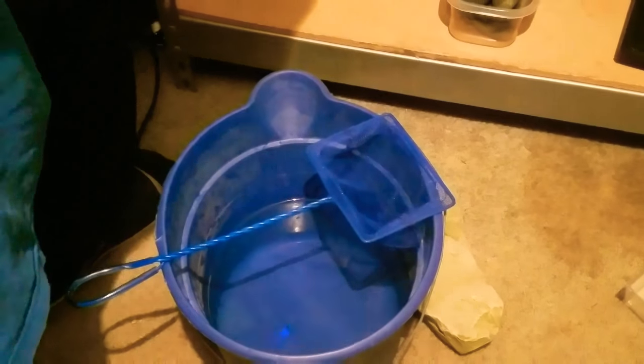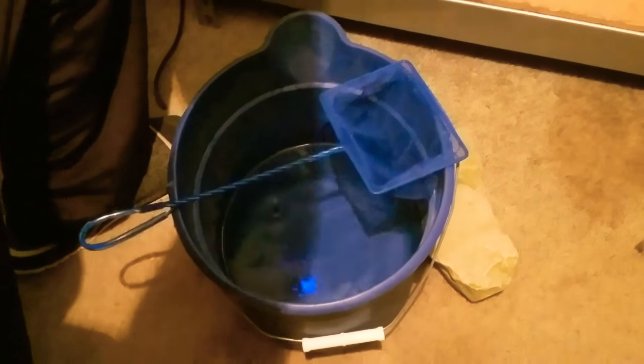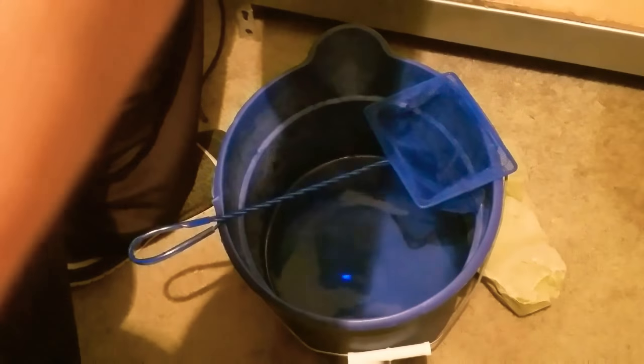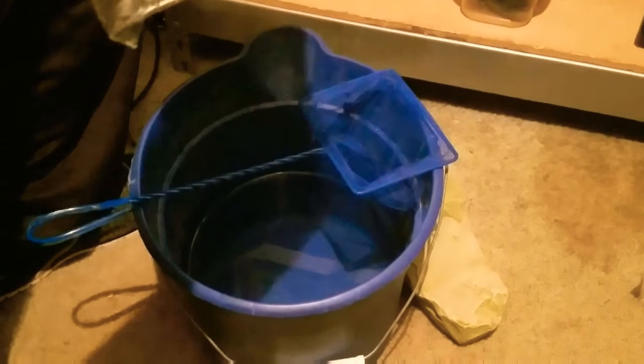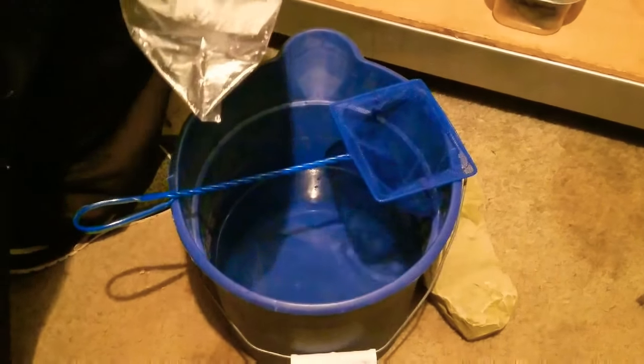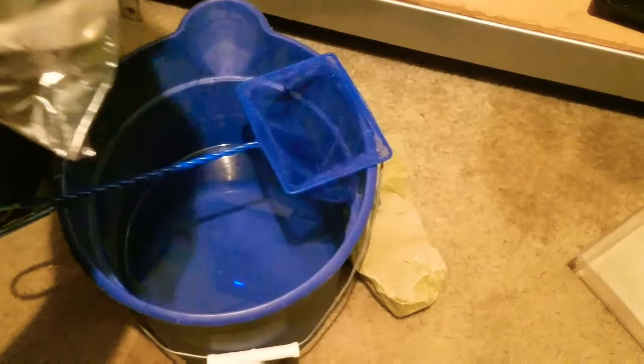All right, so it's been about 30 minutes and we're going to go ahead and plop and drop these guys into the tank. Like I said before, this is the best way to do it, especially if you get a shipment of fish, because as soon as you open this bag that ammonia is just going to go nuts and gas all your fish. So you don't want to drip acclimate them or anything — you just want to open the bag and get them out as quickly as possible.